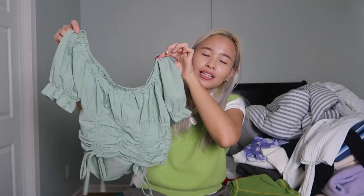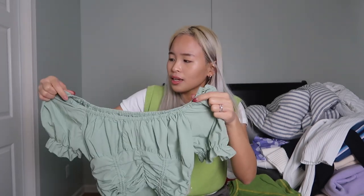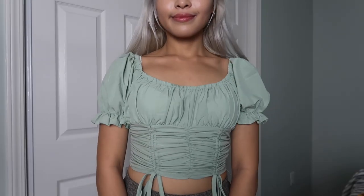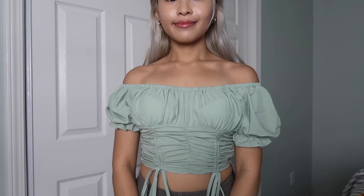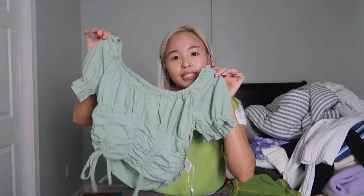Moving on, the next top that I got from YesStyle is this top — it's super cute, I love it. This is probably the favorite top that I got from YesStyle. The quality is pretty okay — it's not like super good quality, the material is kind of thin, but it's not see-through. And the way that this fits my body is really good. It's very tight on the waist which is really nice and gives me shape. This top is going to be perfect for the summer. There's a zipper on the side because the material is not really stretchable. I got this in size small.